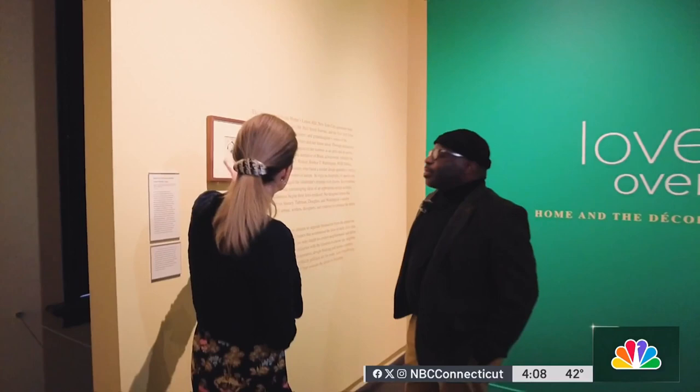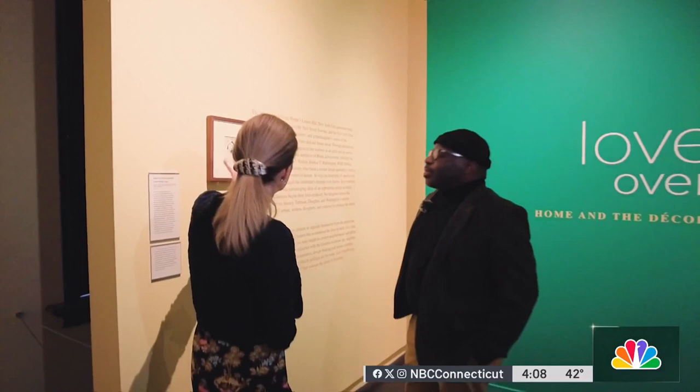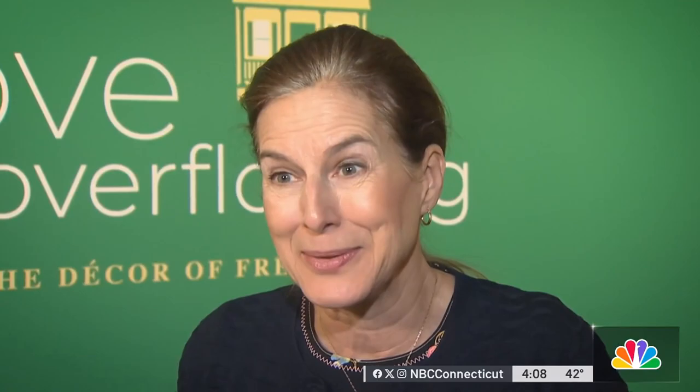On Friday morning, Lieutenant Governor Susan Beisowitz kicked off Black History Month by touring two exhibitions at the Wadsworth Athenaeum Museum of Art in Hartford. There are amazing works of art by black photographers, and this is something that you don't normally see in museums.